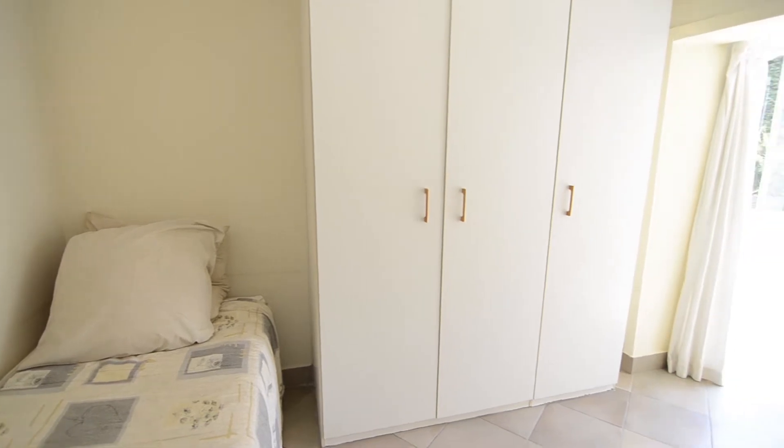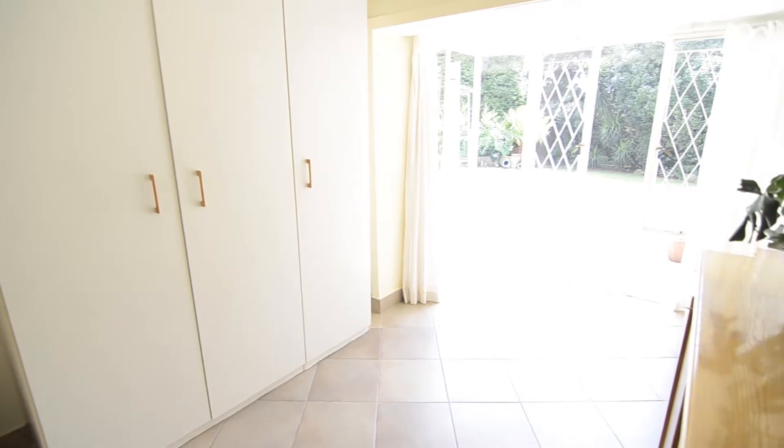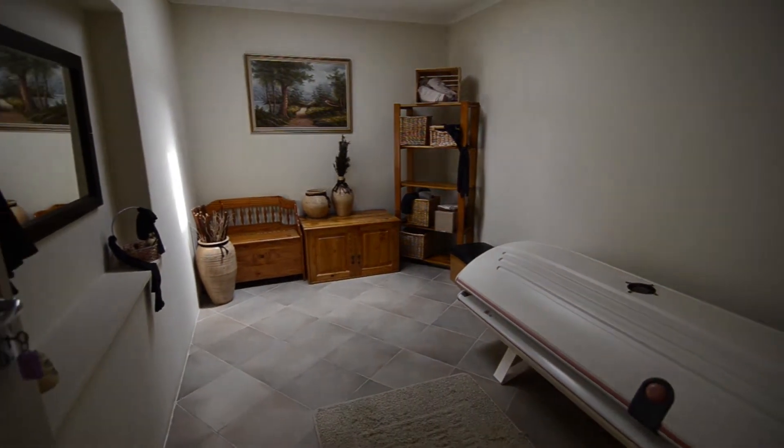Leading off the entrance of the home there is also a guest room. It offers tiled floors, built-in cupboards and a lovely bay window which overlooks the swimming pool. The study boasts tiled floors and a skylight.